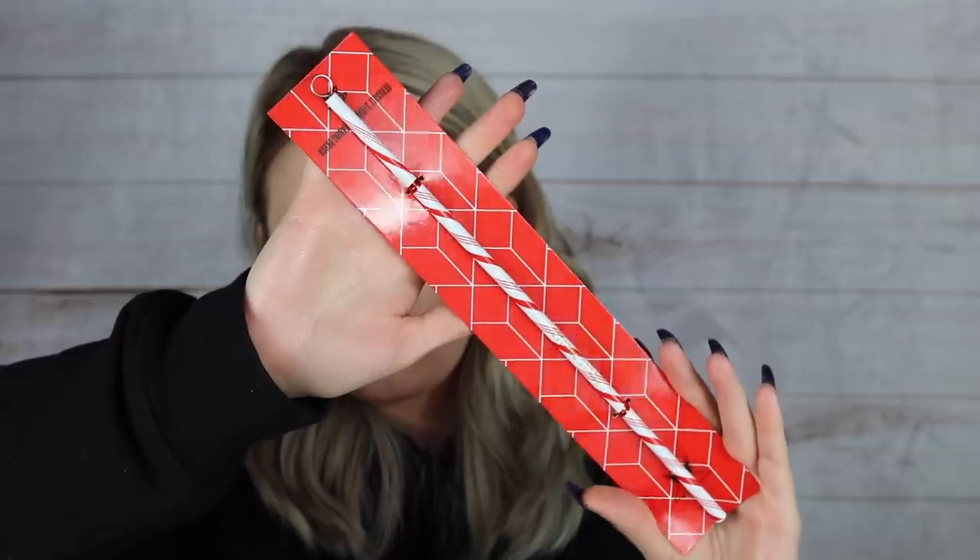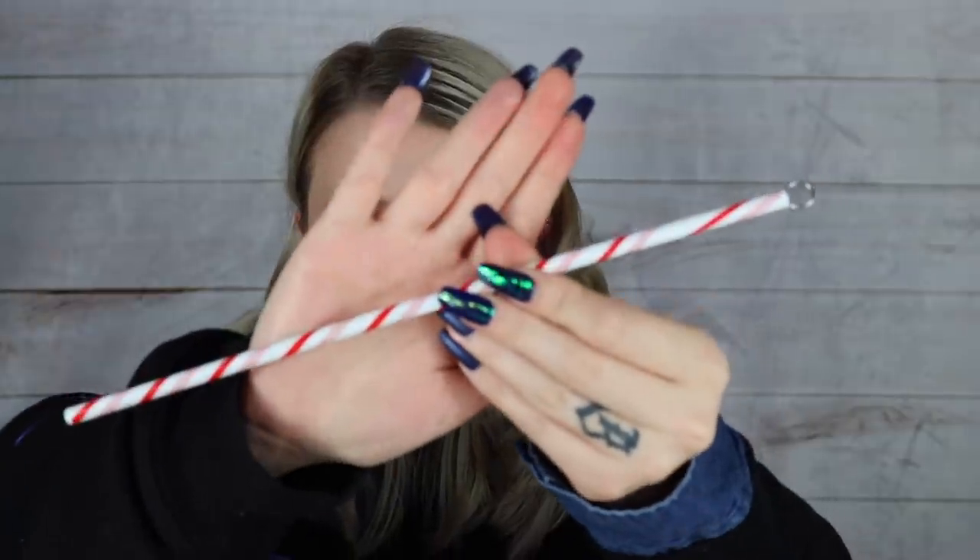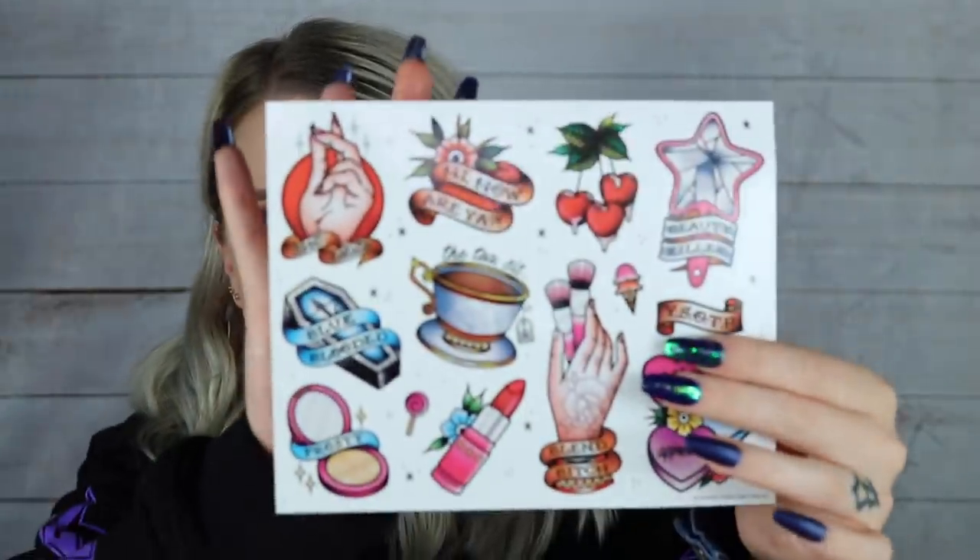Now for some random items. First is a reusable straw that looks like a peppermint candy cane, and it comes with a little cleaner so you can keep them together and keep your straw clean. I've completely switched over to only reusable straws — I even carry one that flips out in my purse. This one looks cool; I'll keep it for holiday drinks at home.